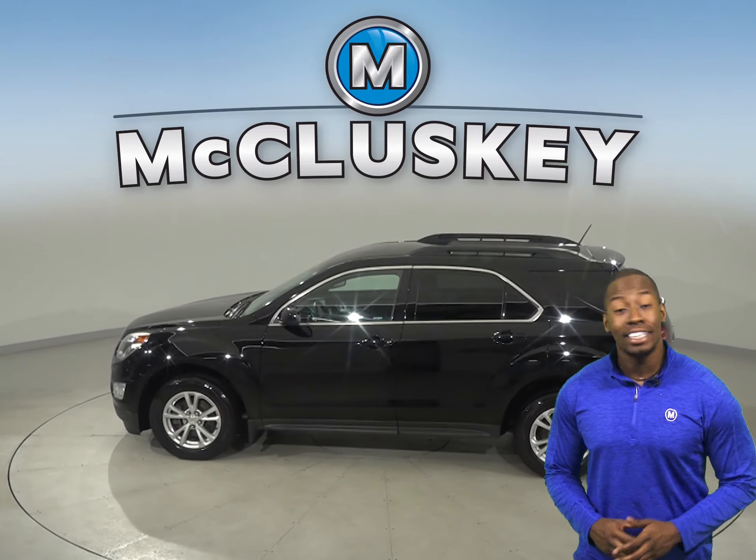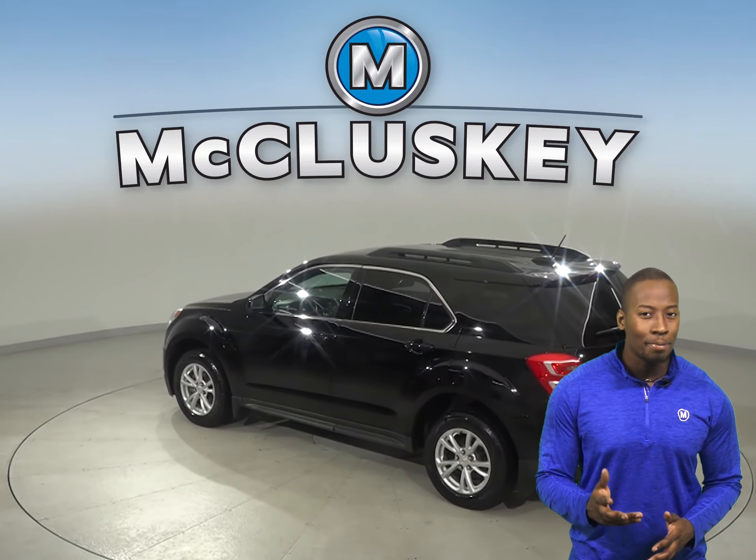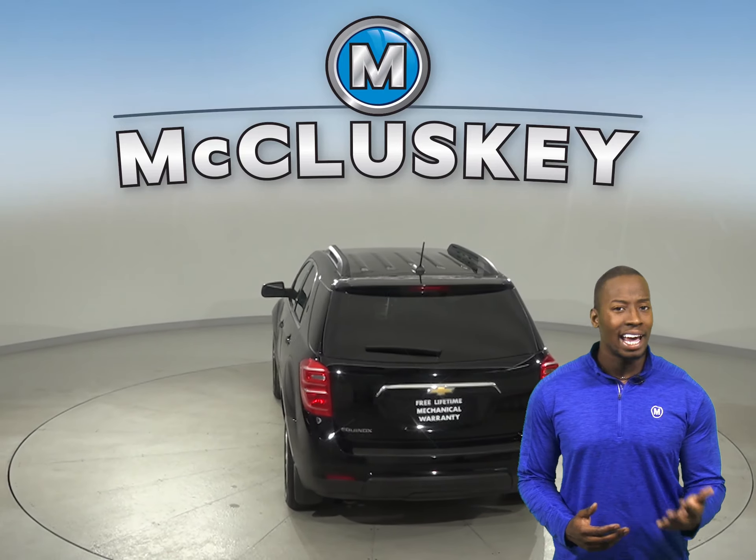Underneath the hood, you're going to find a 2.4-liter 4-cylinder engine with a 6-speed automatic transmission with overdrive. It gets great gas mileage — 32 miles to the gallon.